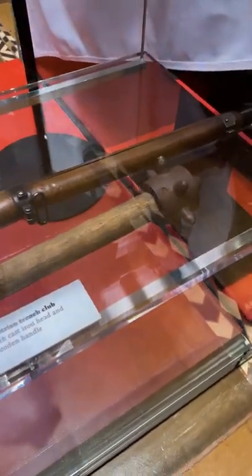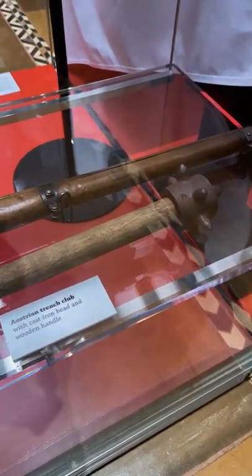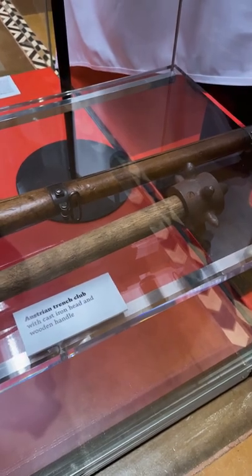They also have this Austrian trench club, in case things got a little up close and personal. Horrifying.